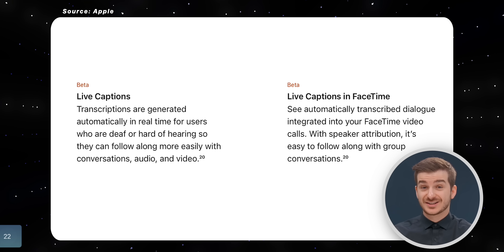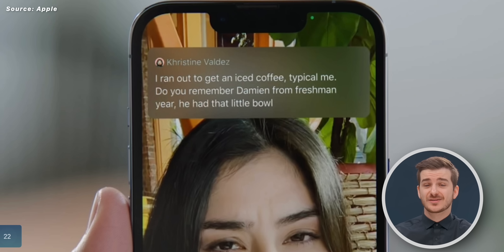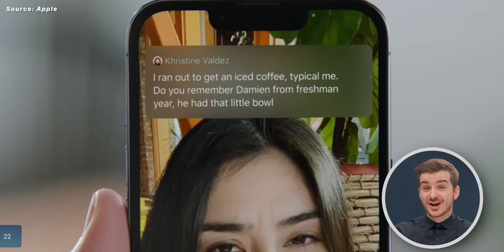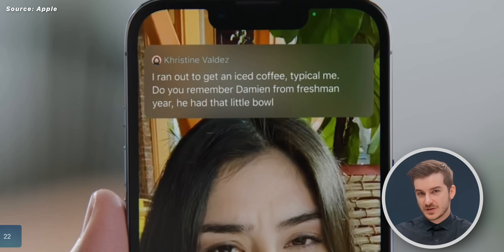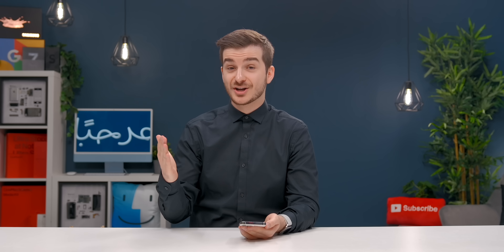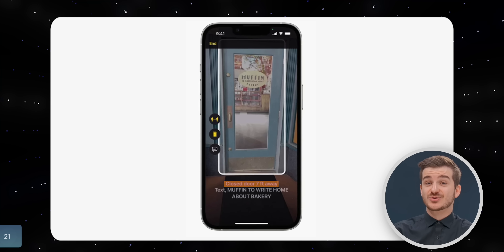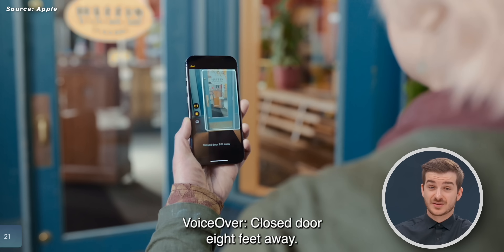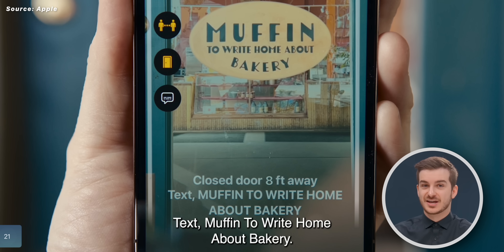Number 22: we now have live captions, meaning that people with hearing disabilities can see real-time subtitles — not just for video and audio played back on the device, but also for people in the room talking to you. This is so cool.